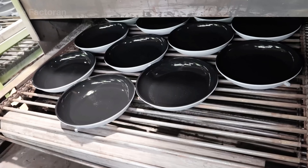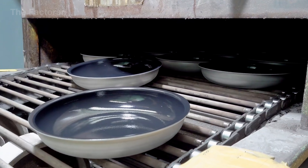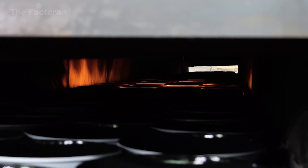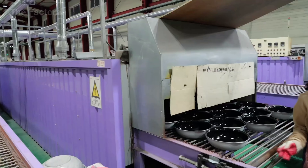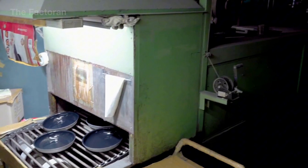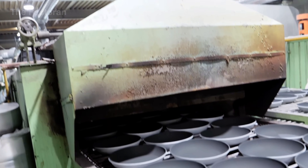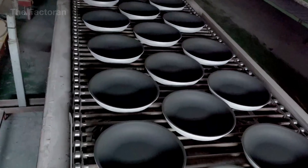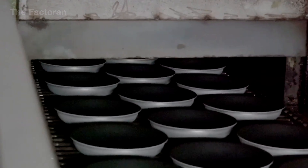Immediately after the primer is sprayed, the pan is transferred into a drying chamber to set and stabilize the initial coating. The temperature is carefully controlled — just high enough to fully evaporate the solvents in the paint, allowing the primer to bond firmly to the aluminum surface without altering its chemical structure. If drying is too fast, the coating can cure unevenly and develop micro-cracks; if too slow, the surface becomes unstable and compromises the adhesion of the layers that follow.